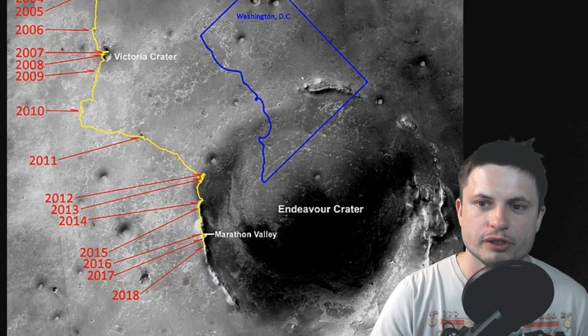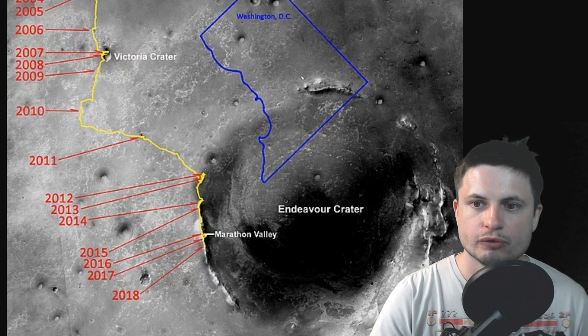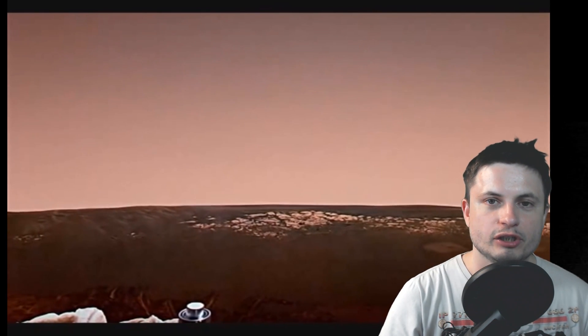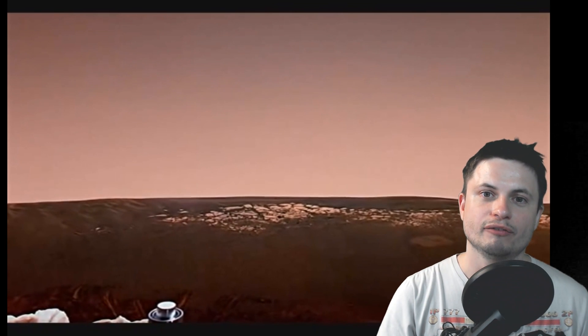This is actually what the sunrise looks like from Mars. This video was provided by NASA, from maybe a few years ago. And then we also have the entire path covered by the mission, starting from 2004 right there near Eagle Crater, down to Victoria Crater, all over the place, and finally ending near Marathon Valley, right by Endeavor Crater. This is Washington DC for comparison — this right here is about 45 kilometers. And so there you have it: that's the Opportunity mission, the end of the mission, and the end of an era.